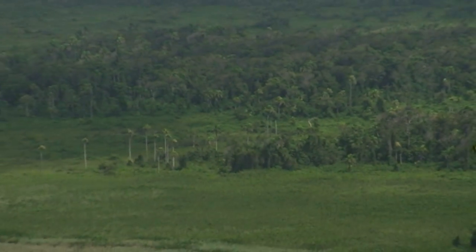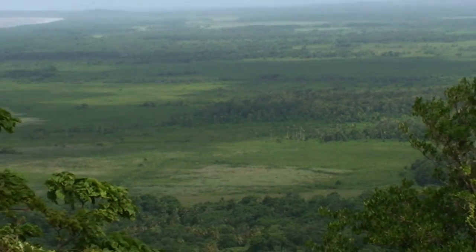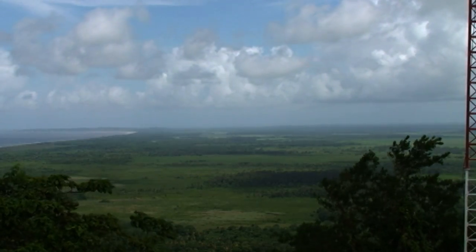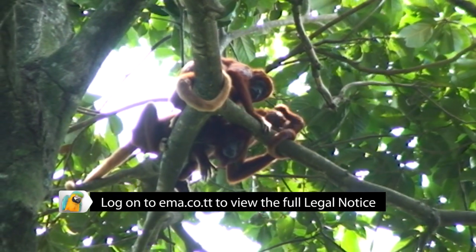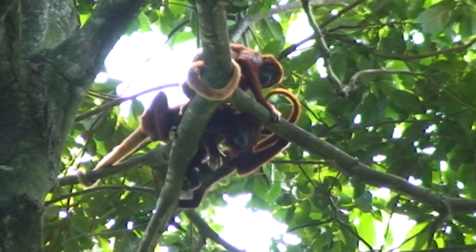The Nariva River Swamp is the largest, most diverse wetland ecosystem in Trinidad and Tobago. It is located on the east coast of Trinidad and, at 44 square miles, is slightly larger than the Matura National Park. The swamp was designated an environmentally sensitive area by the Environmental Management Authority in 2006.